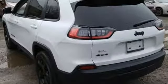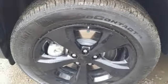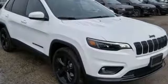Manual telescoping steering column, automatic transmission, active grille shutters, electronic shift on the fly, and power heated mirrors.